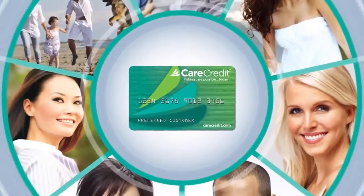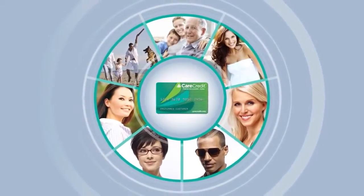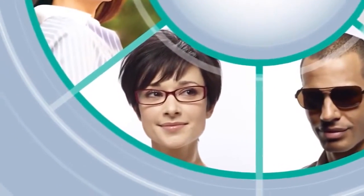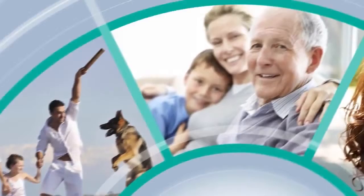Welcome to CareCredit, the convenient health care financing solution. The benefits of the CareCredit Health and Beauty Credit Card are all around, from dental to vision, veterinary to hearing, and cosmetic.